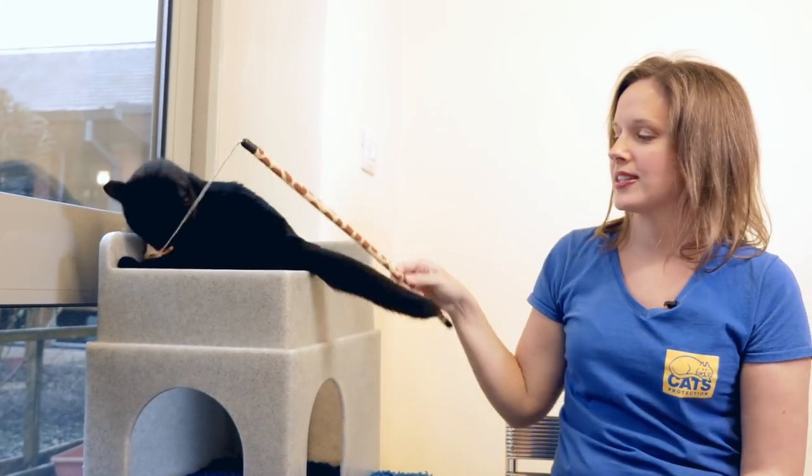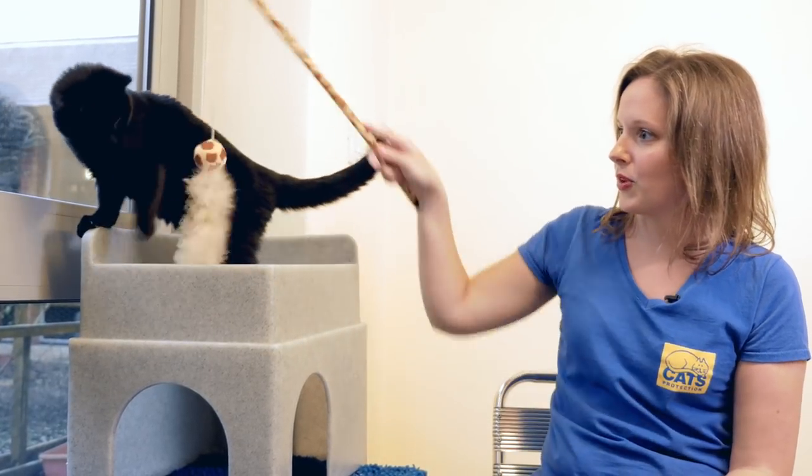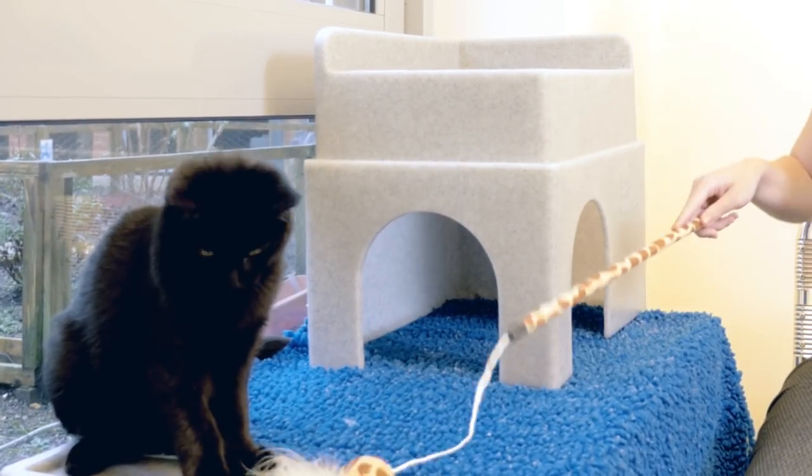The great thing about fishing rod toys is that you can use them to show different styles of play — for example, whether you have it up in the air, like this, or if you run it across the ground, a bit like a mouse.